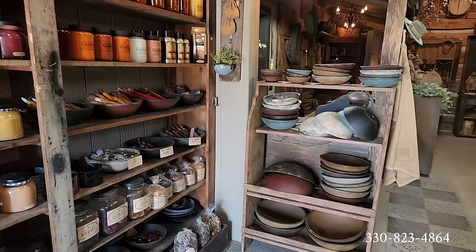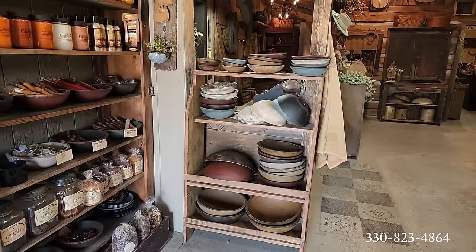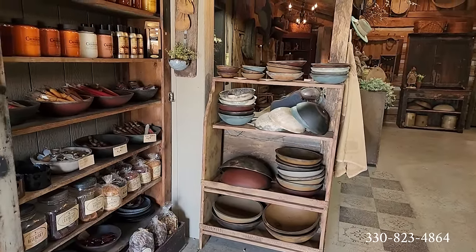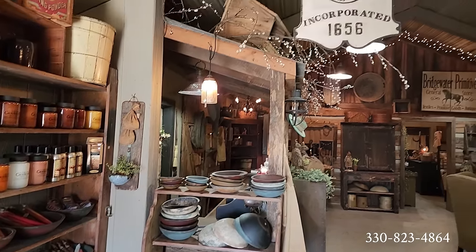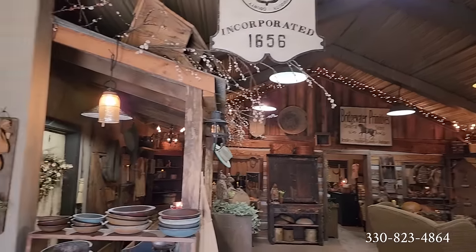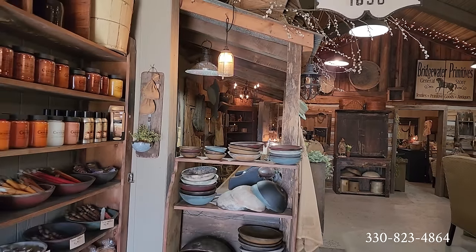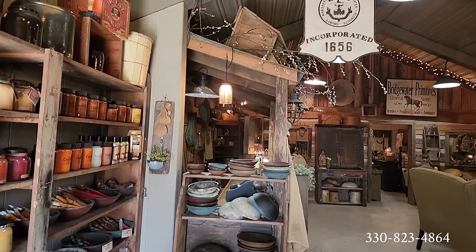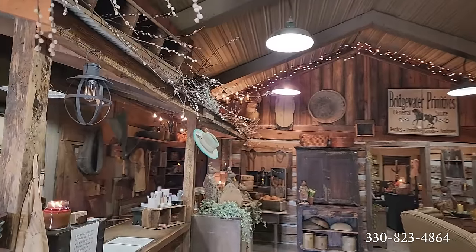All these nice primitive bowls in so many colors — the robin's egg blue, the burnt reds, the mustards. Love it. Bridgewater Incorporated, 1656. Do you notice the counter where you would pay — it's like a little shed roof. Is that ever cute? I'm going to step back so you can see — yes, it has a rusty tin roof and all the pussy willows on top.